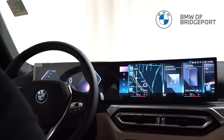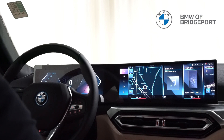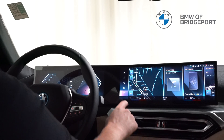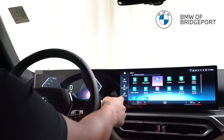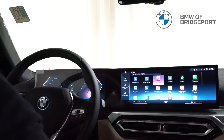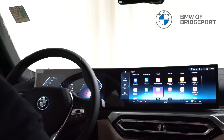My personal favorite part of iDrive 8 is how integrated the system has become. CarPlay apps are actually combined with BMW apps for ease of use and toggling between each system. We have our CarPlay symbol down here where I can still physically go into my phone, just as you could with iDrive 7, and go through all available apps. But now I don't have to do that — if I go to my apps up top, I have the option to choose between all apps, infotainment apps, or vehicle apps. Under infotainment apps, I can see all my CarPlay apps right next to my BMW apps, making it a shorter process to get to something I need.